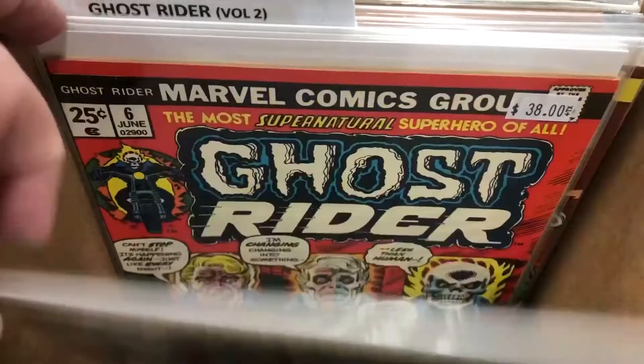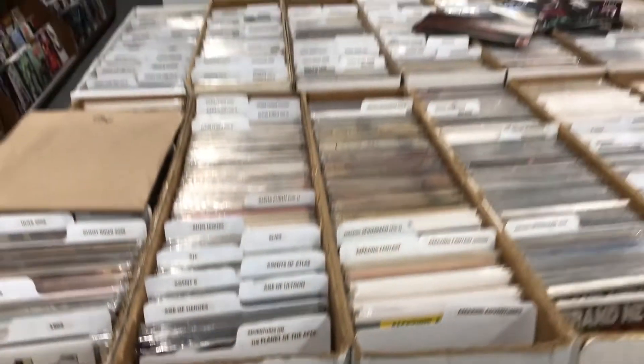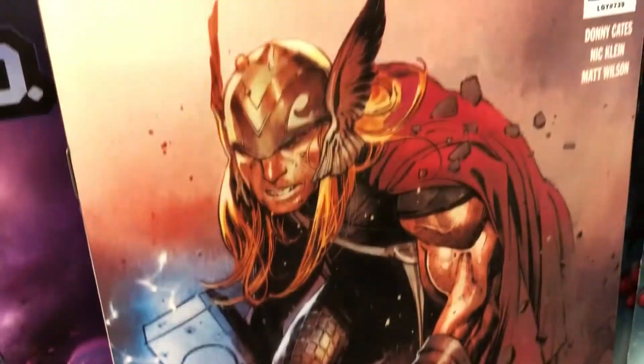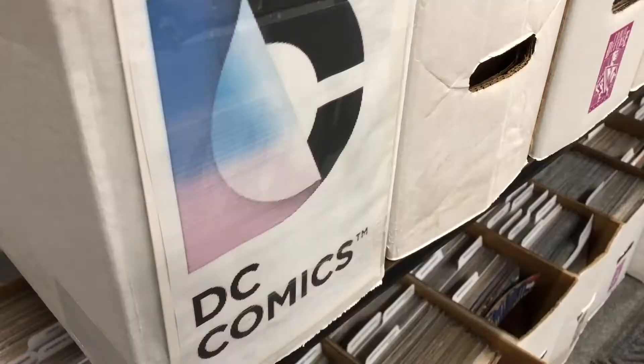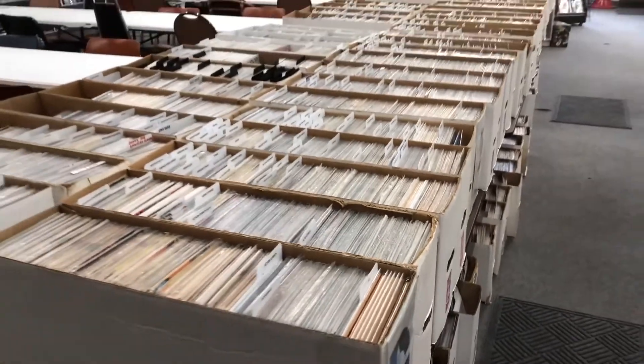Now although I was a little spooked at some of the back issue prices, Phantom of the Attic certainly has a wide range of comics past to present. Their new books are neatly displayed and organized along the far wall while their back issue inventory occupies nearly the entire back half of the store.